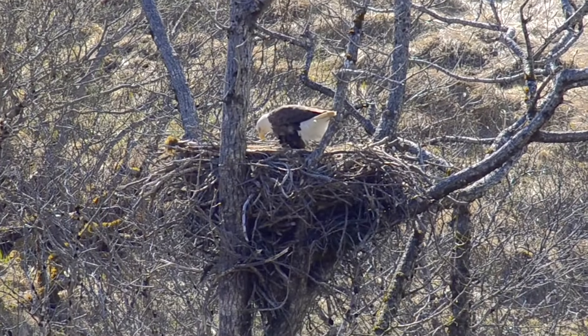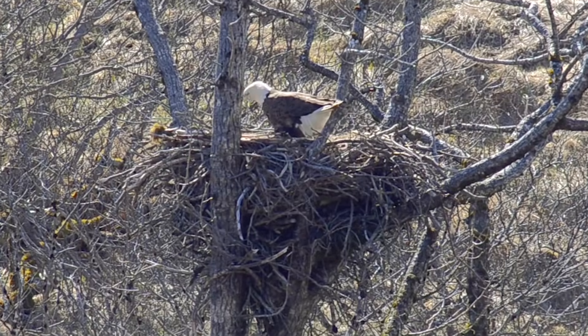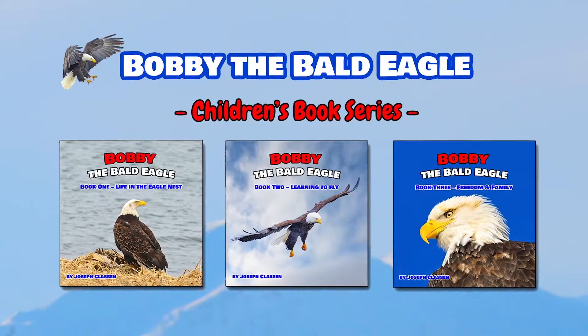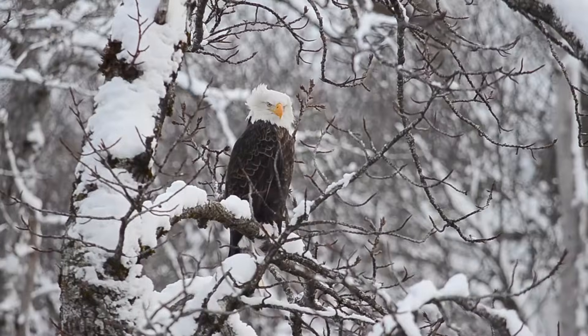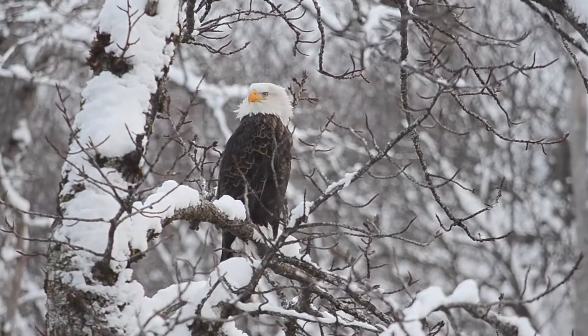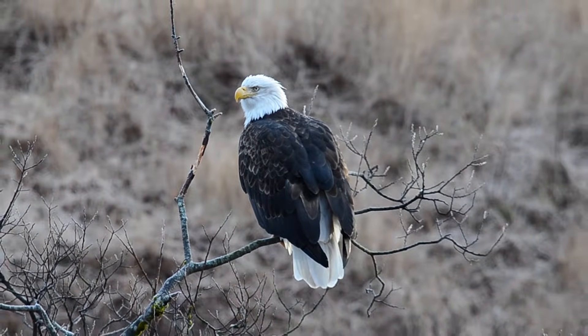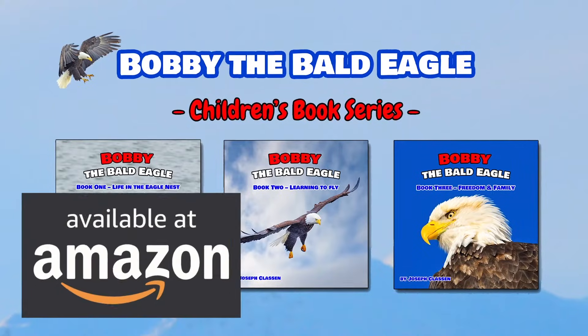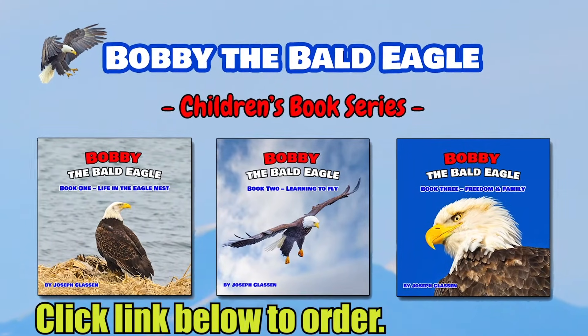In this video we're going to take a bird's eye view of the subject of bald eagle nests. This video is brought to you by Bobby the Bald Eagle, a fun and educational children's book series about our mighty and majestic national bird. Order your copies today at Amazon.com or by visiting the Three Minutes Outdoors website at threeminutesoutdoors.com.